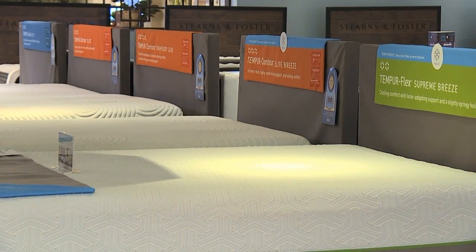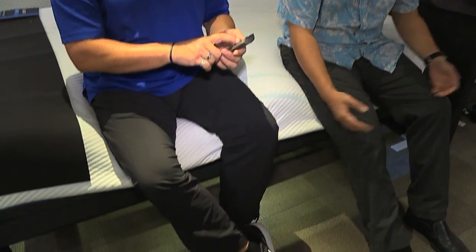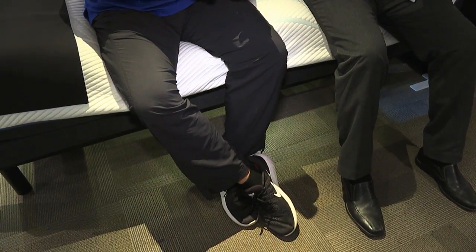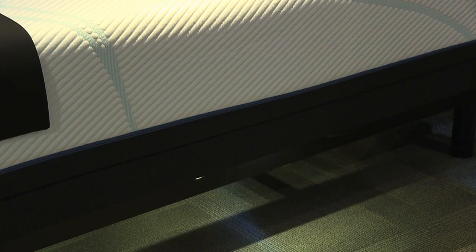There are bases that have added technology that'll help with everything else — including light. If you wake up in the middle of the night, you don't want to reach for a lamp or stumble over anything trying to find the light switch. Now you have a very gentle light — it's not going to hurt your eyes, and it'll help you guide your way through the room. Then you can slide your feet right into your night slippers without walking on a cold floor.